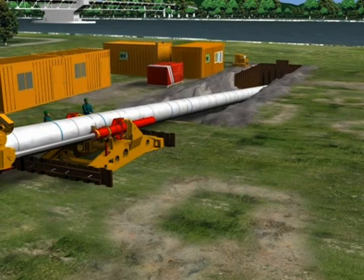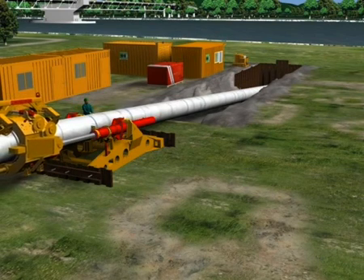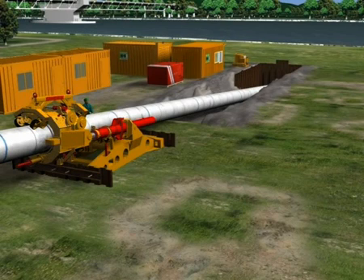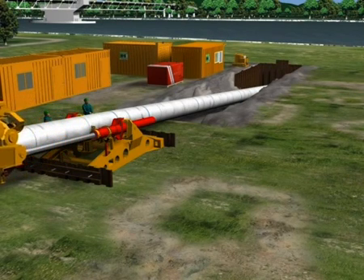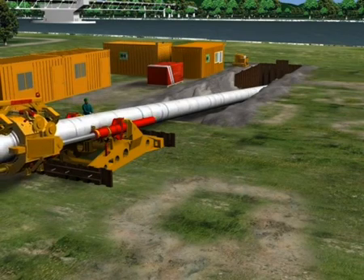The extraction velocity of both thrust cylinders is finely adjusted to the excavation rate of the microtunneling machine. After completion of the stroke, the clamping inserts are unclamped and the cylinders are retracted. The whole excavation and thrust process starts again and the product pipe is advanced cycle by cycle.